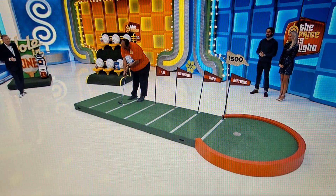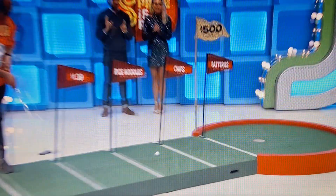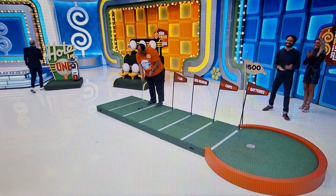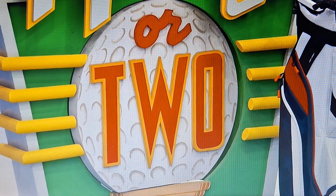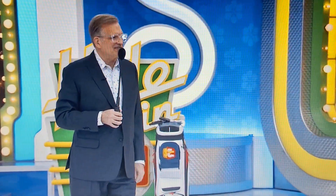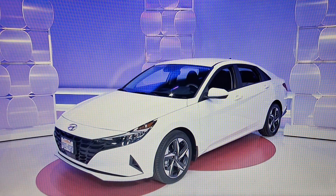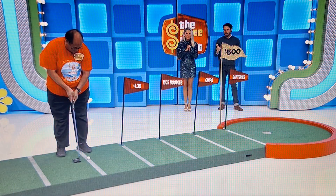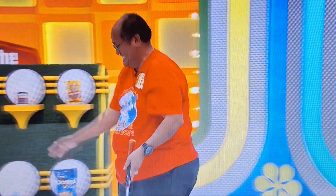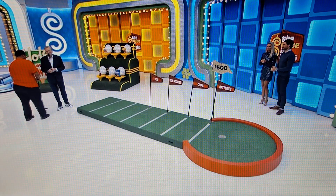Brand new Hyundai Elantra. Oh! Lucky for you, the game is called Hole in One — or two. So you had a practice putt. Good luck. Oh! No, I'll just let it go. Joseph, I'm sorry. You know, if it wasn't for the deodorant. He got a dishwasher, and he's going to spin the wheel right after this. We'll be right back.